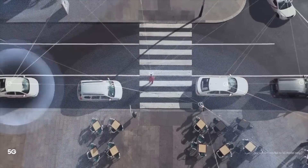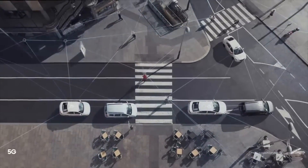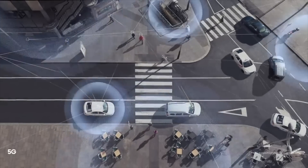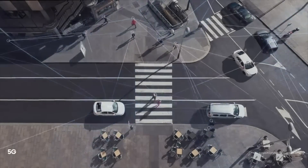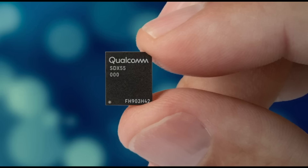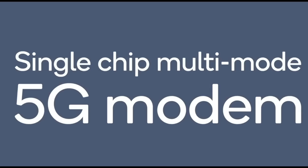Both Exynos and Snapdragon 865 chips will come with built-in 5G support. The improved X55 modem is said to be smaller in size and more efficient compared to the X50 modem. Because of its small size, it's going to be integrated inside the chip itself, taking less space — so the 5G Galaxy S11 could probably get even more battery juice.